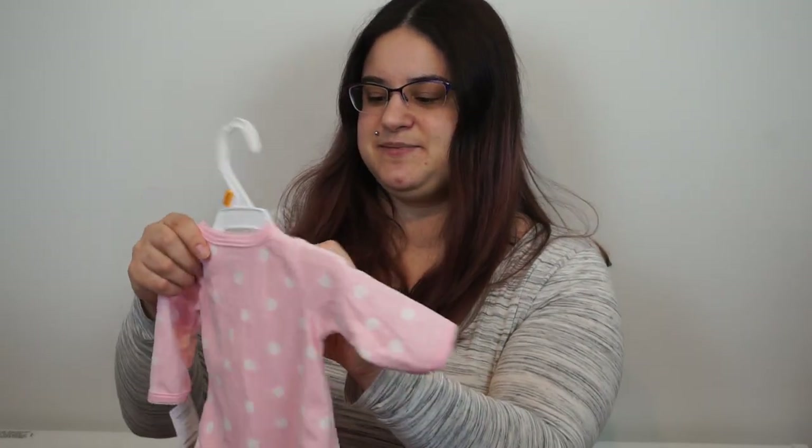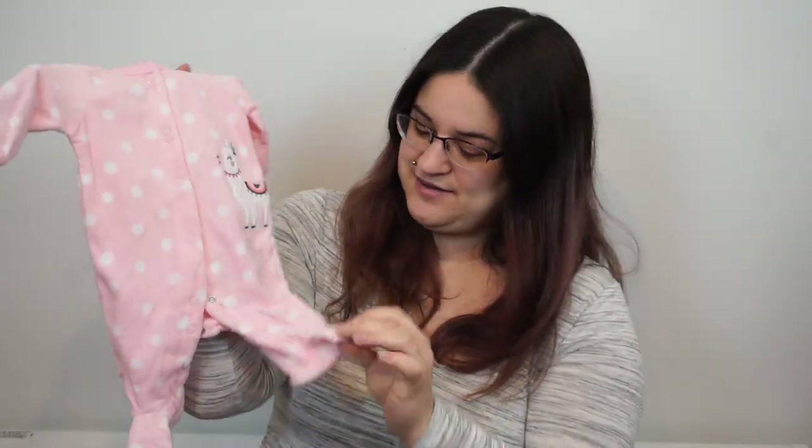The other day we picked up this sack that was only a dollar because it was after Christmas, with her 'S' on it. So two little Christmas items. We also decided to pick up this sleeper that's a newborn with a llama because Ken is obsessed with llamas — my fiancé.